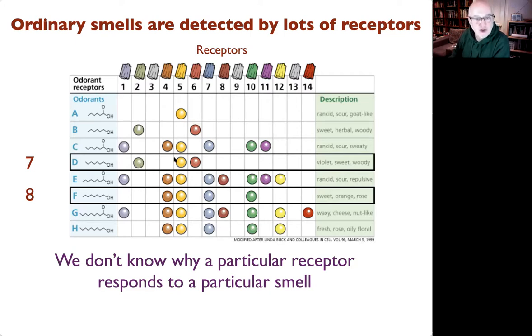Heptanol activates receptor 2, receptor 5, and receptor 6. Octanol activates receptor 4, which heptanol does not, plus receptor 5, and so on. Some receptors have very broad ranges — responding to lots of different smells — while some are very specific. This is completely made up but I'll show you some real data in a minute.